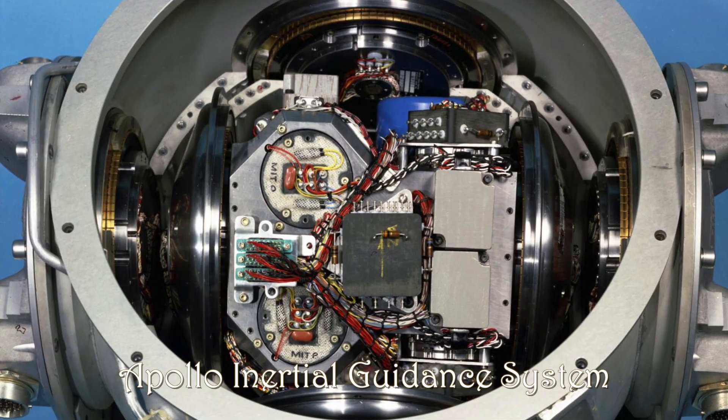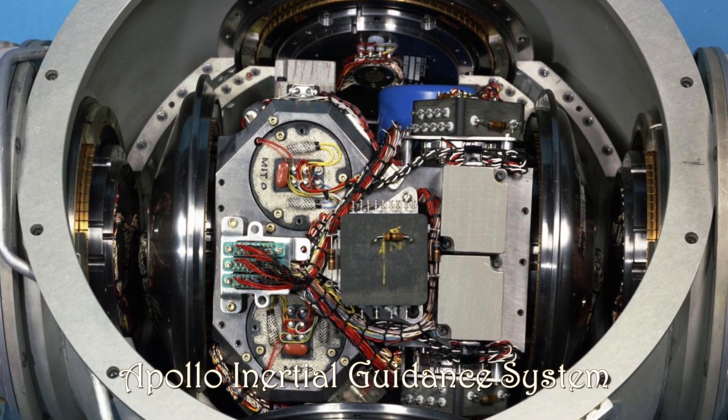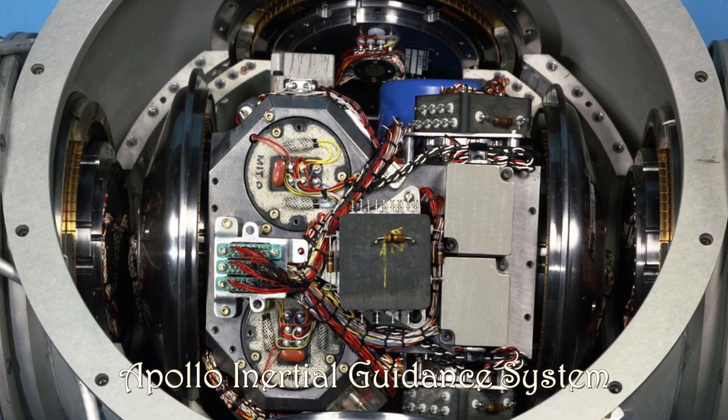The next topic after autonomy is inertial guidance. Inertial guidance is a control system — basically a little ball of gyroscopes. It knows where it is and it knows from take-off how much time has gone by, how much acceleration it's had, and how much rotation in each of the three dimensions. So it's able to figure out fairly closely exactly where it is.